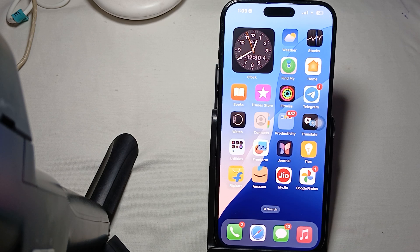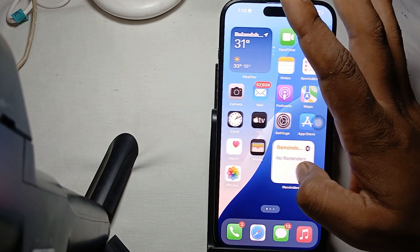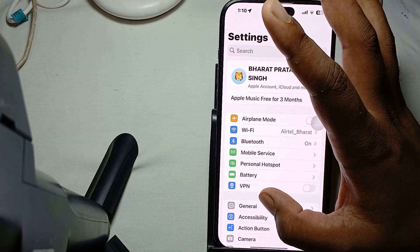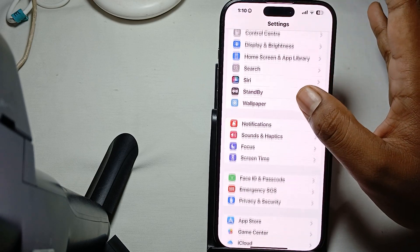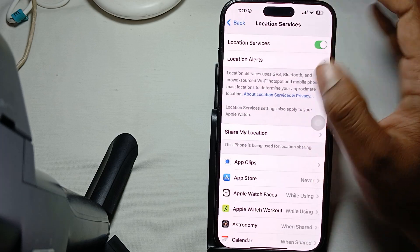The first step is to check your location permissions. Ensure that your location services are enabled. To check, go to Settings, then go to the option of Privacy and Security, and tap on Location Services.